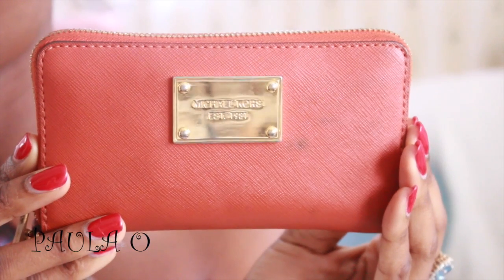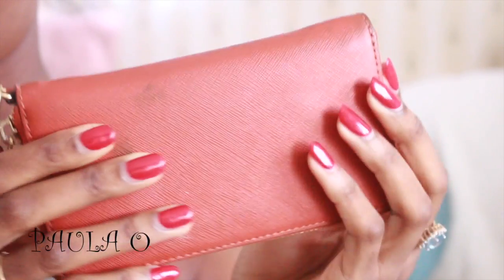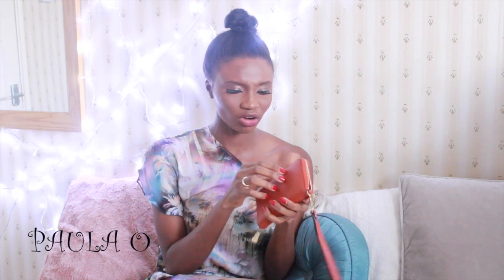The next item is my wallet, and it's from Michael Kors. I bought this about a year ago — I'm not quite sure how much I got it for — but this wallet pretty much fits a majority of my stuff: my bank cards, cash, and a few documents. I don't always take it out but it's in my bag today.